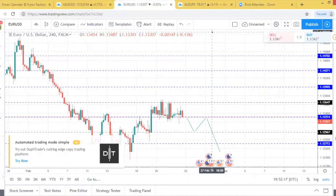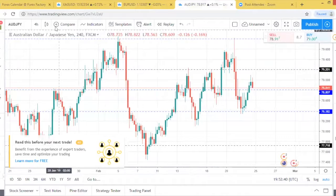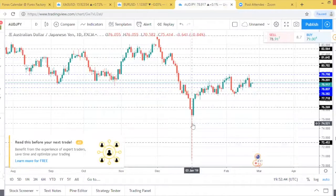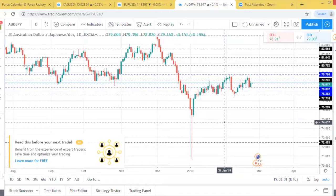Moving on to the last chart for this evening - the Aussie dollar against the Japanese yen on the daily. We've seen some very fantastic price movements to the downside, and then we saw the flash crash within the Aussie Japanese yen. The Aussie dollar Japanese yen is a good overall economic indicator. The Japanese yen is by far one of the largest safe haven currencies, and Australia is a commodities-backed market with a lot of trade between Australia and China.